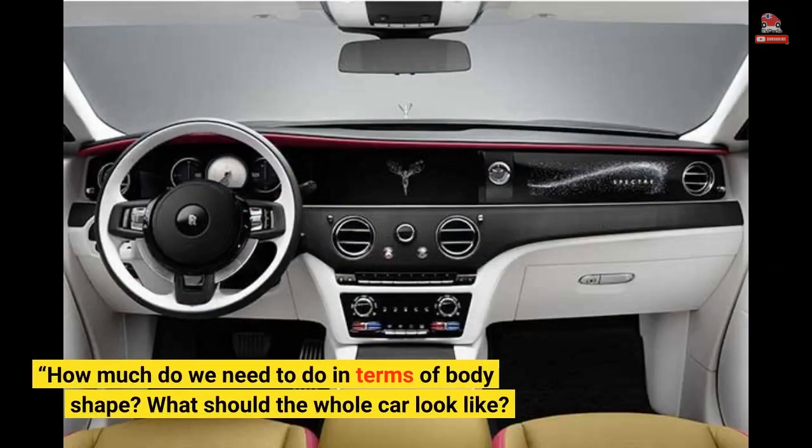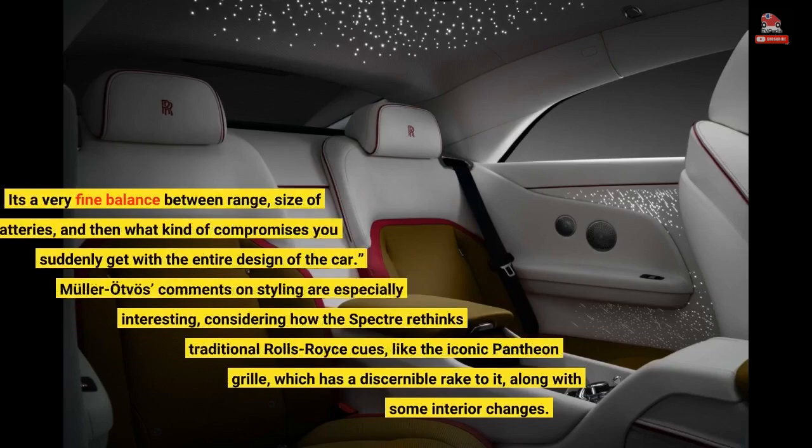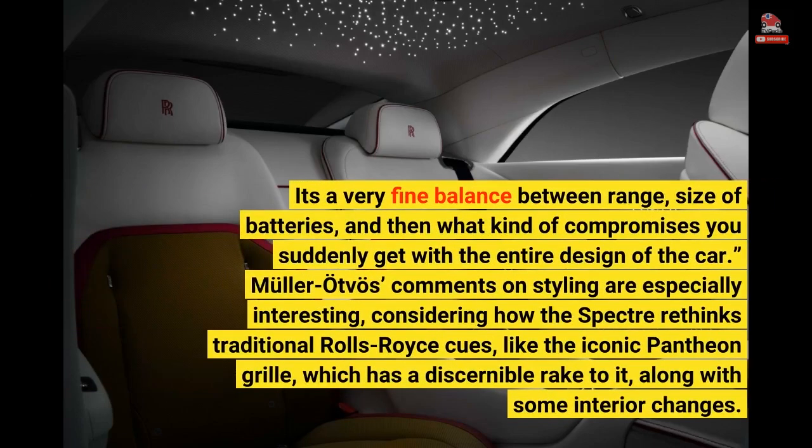How much do we need to do in terms of body shape? What should the whole car look like? It's a very fine balance between range, size of batteries, and then what kind of compromises you suddenly get with the entire design of the car.